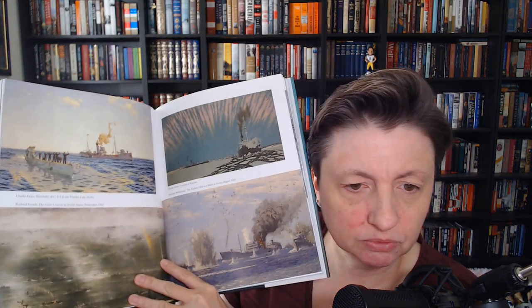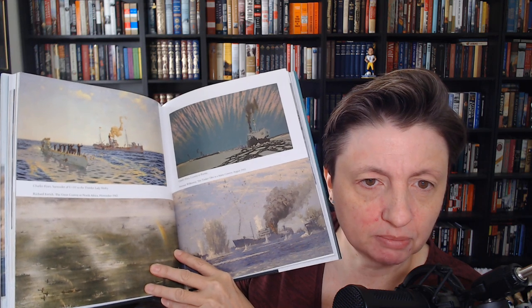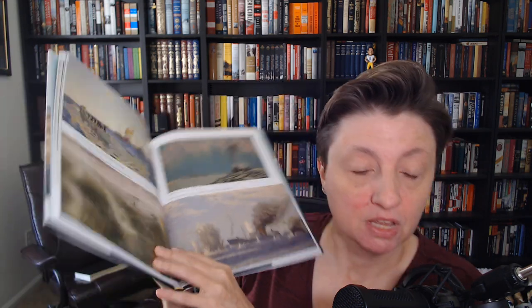It's just a joy to look at — all these amazing paintings. So, The Royal Navy in Action: a little bit for the art lover there.